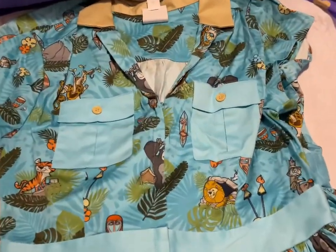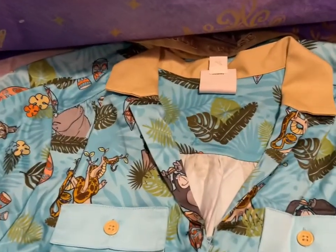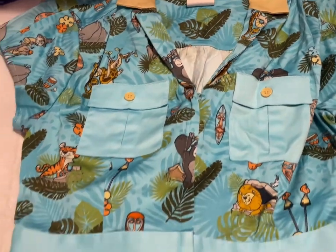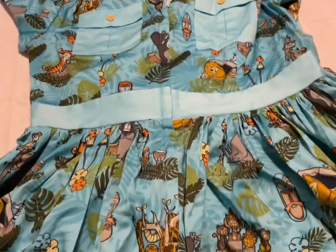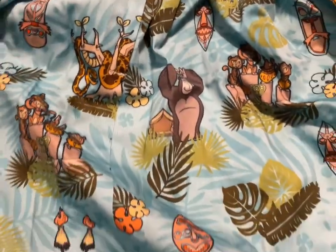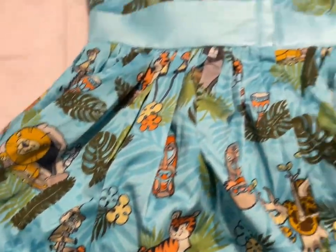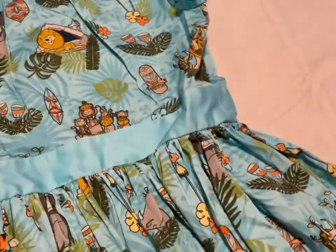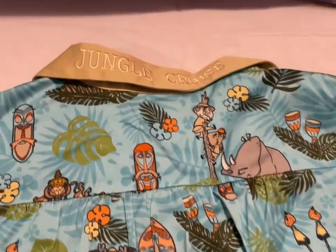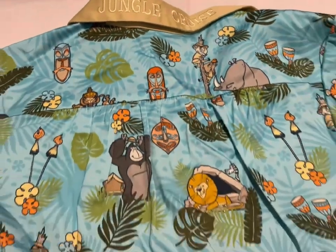Then I have the Jungle Cruise dress. There's the front — it's got pockets and all the little Jungle Cruise icons. My favorite part is the Explorers and the Rhinoceros chasing them up the tree. The back says 'Jungle Cruise' up on the collar. And that is going to be $90, size small.